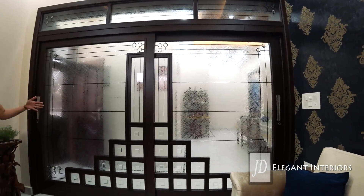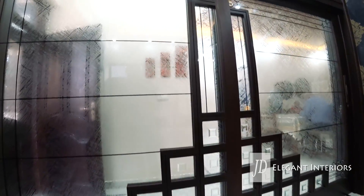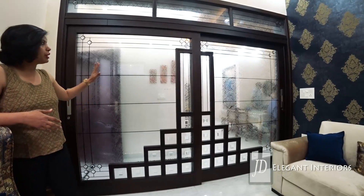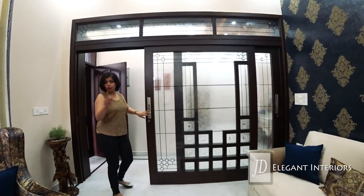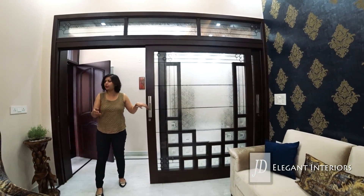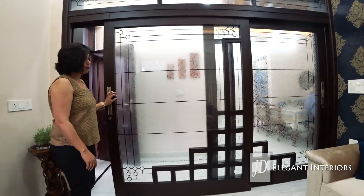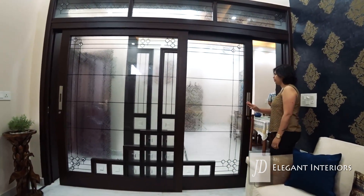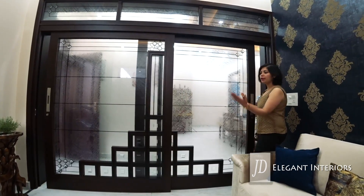Earlier this space was open — the drawing room and the lobby were all connected. However, the client wanted privacy in their family room, so we went for a slider. This slider can be opened to one side, and we have a second entrance on this side which takes us to the lobby. So if guests want to enter, we can use that door; at other times this door enters the lobby space. This door is actually a mirror image.